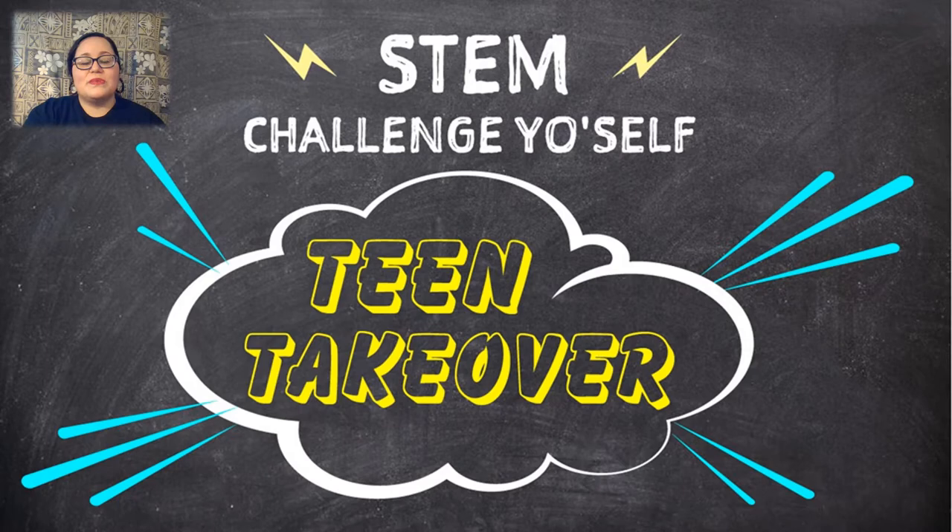This month will be a total teen takeover where we'll be airing videos every weekday at 3 p.m. You can find these videos on the San Francisco Public Library's YouTube channel, specifically the STEM Challenge YoSelf playlist, also on Facebook and Instagram by visiting at sfpubliclibrary.